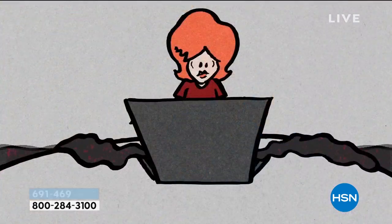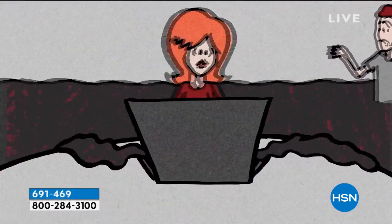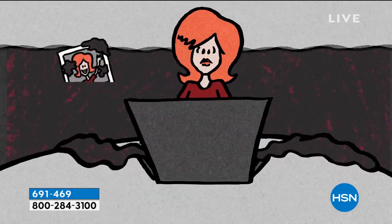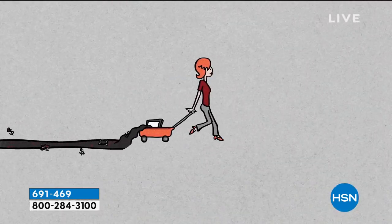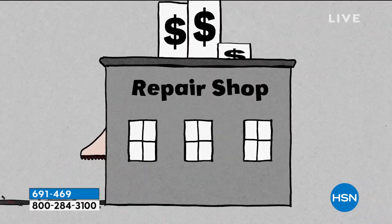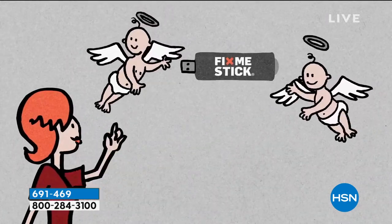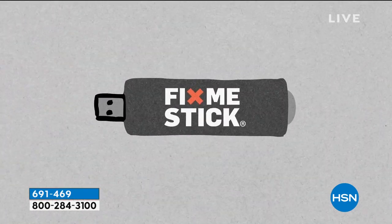Every time you use Fix Me Stick, you pop this into your USB port — but you're not just using this once. This is a lifetime of use for up to three different computers. And why do we need it for a lifetime? Viruses are going to be a fact of life. You get online and you're downloading viruses, Trojans, malware, rootkits — all this stuff — and it's slowing down your system. You want to take it to somebody to repair it, and that's going to cost a lot of money to do a deep clean. Now you can do the deep clean at home.